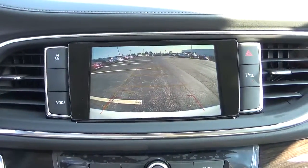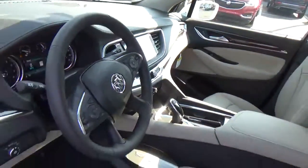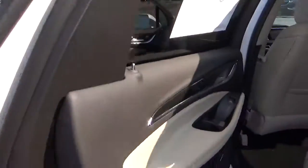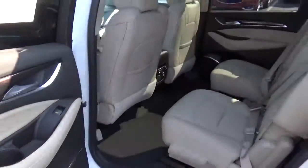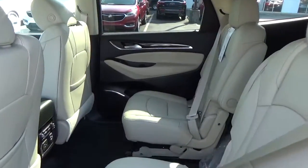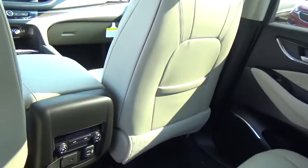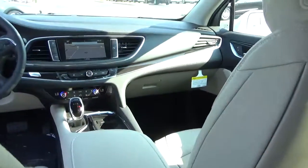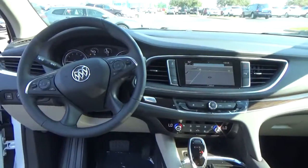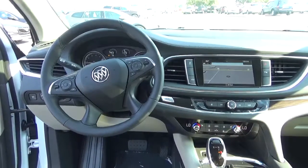Backup camera, rear bucket seats. Come check us out at Hades the Automotive on the west side of Columbus. Thank you very much.